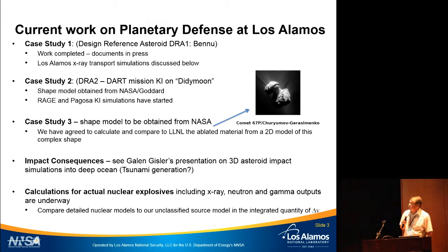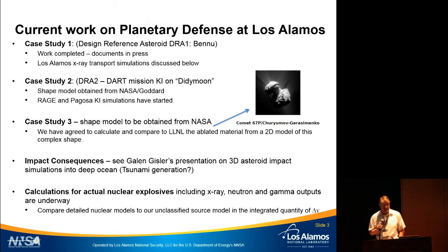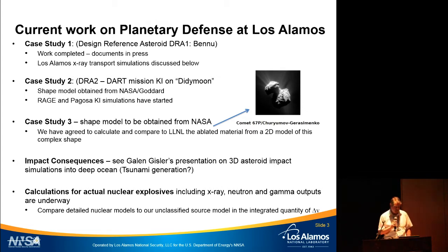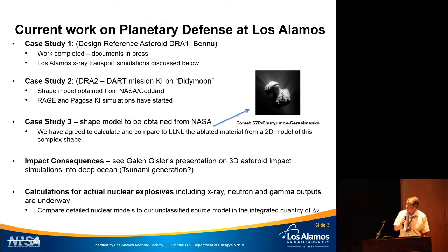There are various case studies as part of our interagency tasking. Case study one is a standoff nuclear burst on a Bennu-class asteroid. Case study two is a kinetic impactor on the Didymos moon — we have a shape model from Goddard and initial calculations underway. Case study three is a scaled-down version of a very complex object — whether it breaks up and whether it depends on which side you hit it on will be very interesting to explore.